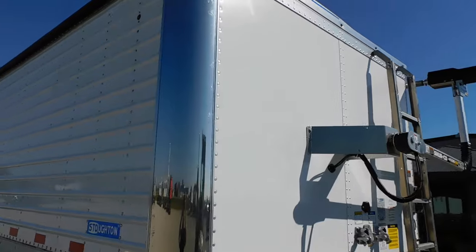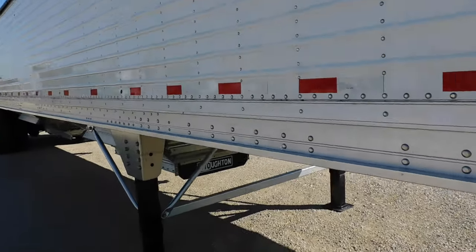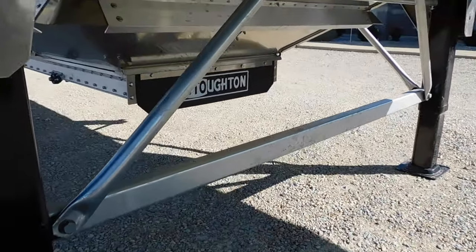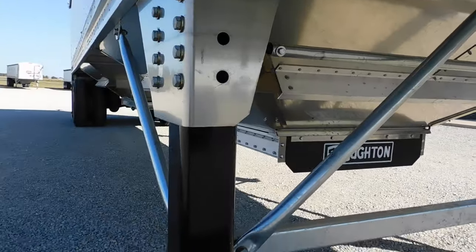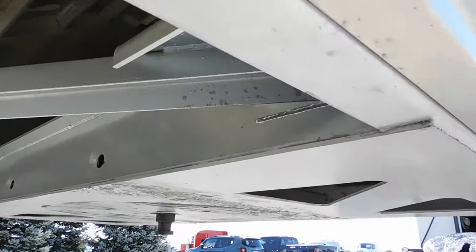Composite front bulkhead, stainless steel front corners only — the rear panels on this trailer are white. It's got two speed landing gear with all galvanized suspension bracketry. Everything in the fifth wheel coupler has been hot dip galvanized as well.